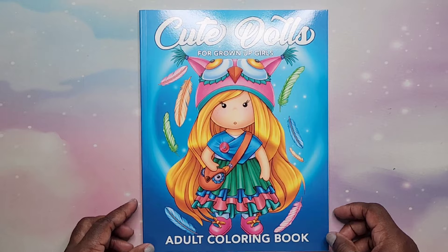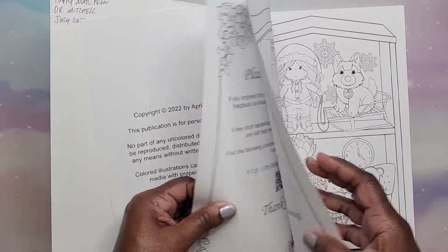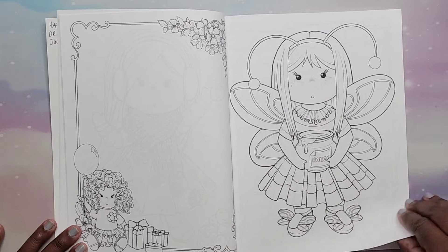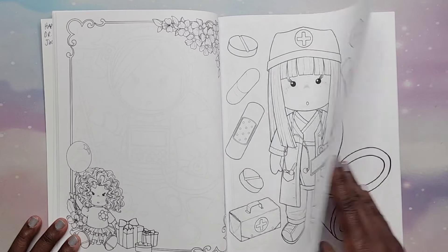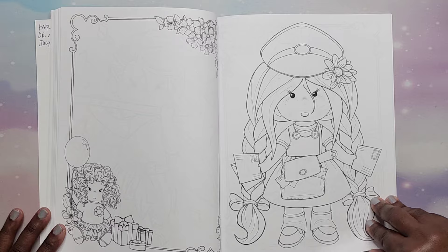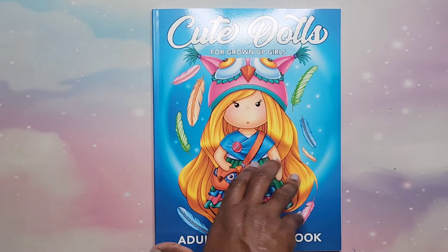And I have Cute Dolls by April Tyler. This is Amazon printed. We have these cute little dolls — some simple coloring, or not so simple. You make it as simple as you want; you can do shading or not. Her face looks like it has a little grayscale on it. That is Cute Dolls for Grown-Ups by April Tyler.